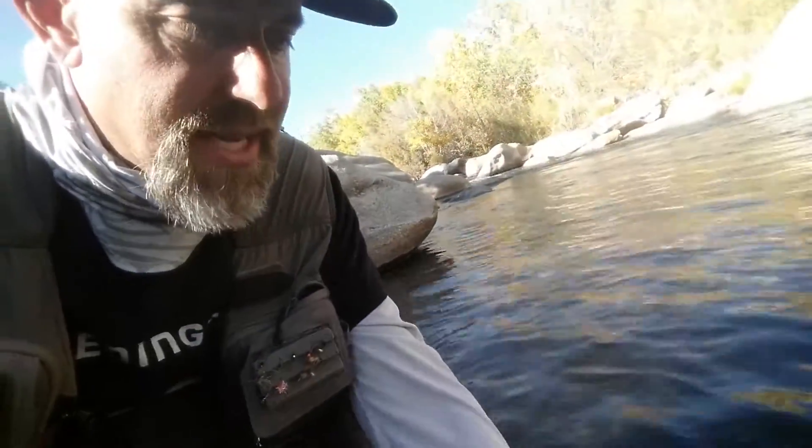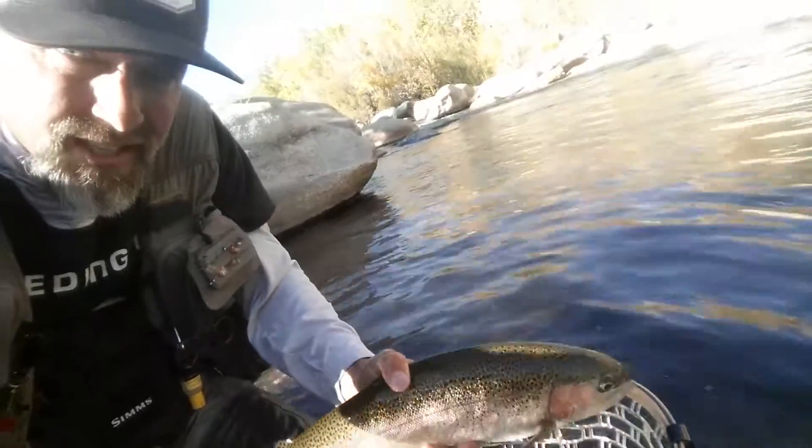I want to show you guys out on the river now — he's about 20 inches. He came up and ate the dry fly. Let me see if I can show you guys this fish.